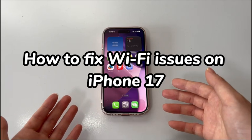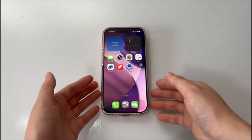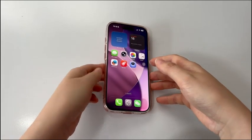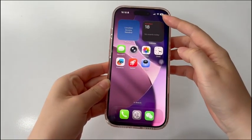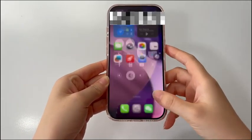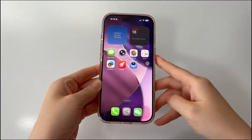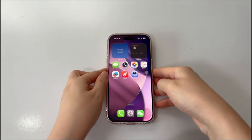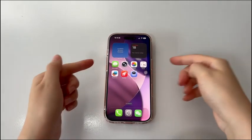You've just got the new iPhone 17, but now unexpectedly experience Wi-Fi connectivity issues. The Wi-Fi is constantly dropping in and out during the setup process or disconnects itself after unlocking. Also, some users from the official forum complain that wireless CarPlay disconnects itself intermittently and won't reconnect unless the car is shut off and restarted.